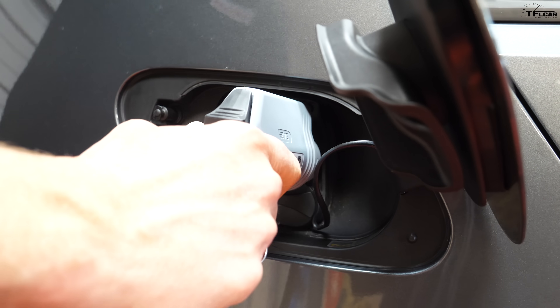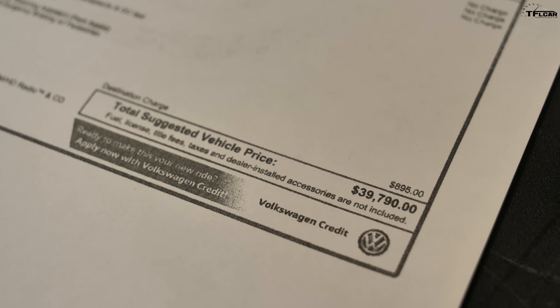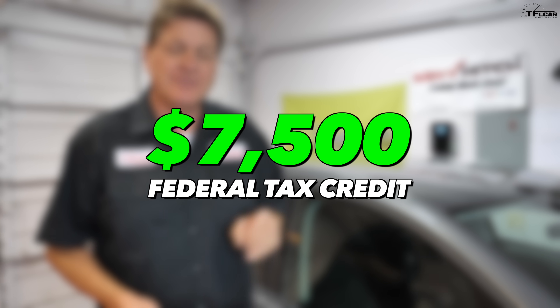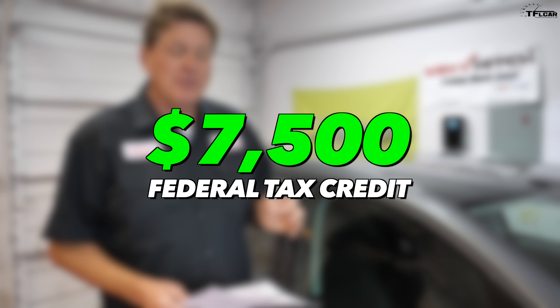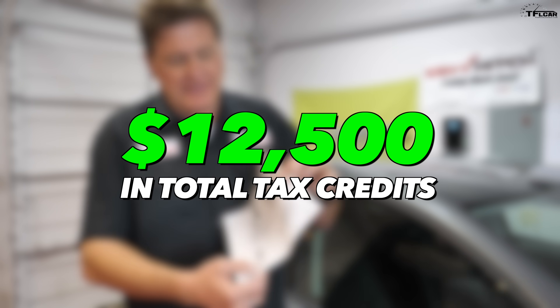Before we get to charging, let's talk about price. The sticker shows an MPGe of 119. It costs $39,790, and it's sold in states on the coasts, like California. The good news is that Volkswagen, unlike Tesla, still has all their federal tax credits — you get a $7,500 federal tax credit. And if you're in Colorado, there's one of the most generous state tax credits for electric cars: $5,000. So you're looking at a $12,500 discount off that $39,000 price tag, plus whatever you can get from the dealership.